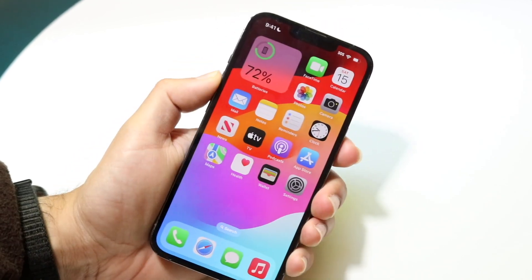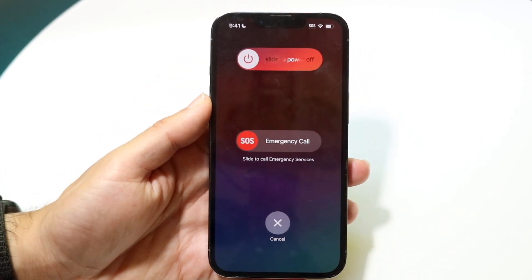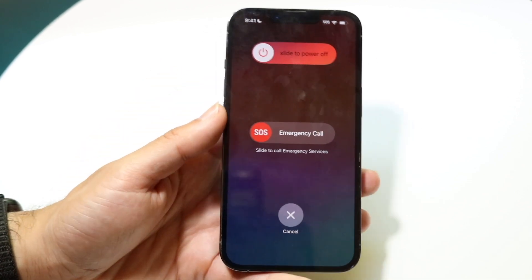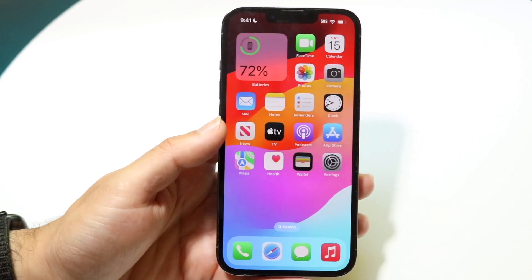If that's still not working, you can also try restarting your phone. Hold down the buttons you normally would to restart it, slide to power off, and see if that ends up fixing it. By now that should have hopefully fixed it for you.